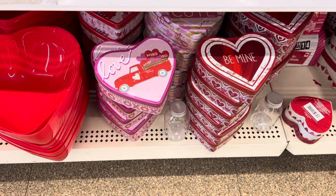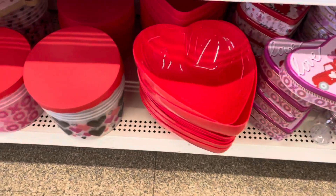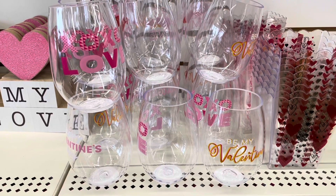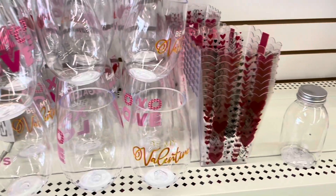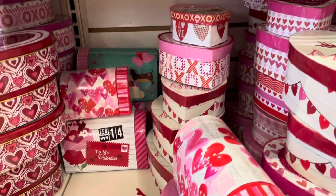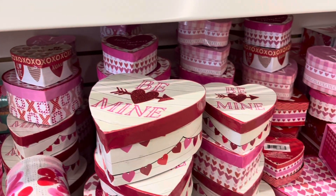These tin cans are perfect for baked goodies. They also have these wine glasses, although these are plastic. Here in Canada, we didn't raise prices — it's still $1.25. And although some items are $1.50, that has been going on for a while now.